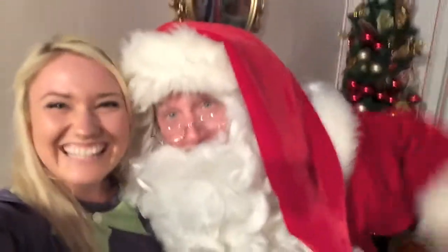So I can show you — this is the photo that I just took. And that's how it comes up. Oh, I'm Santa! Yay!